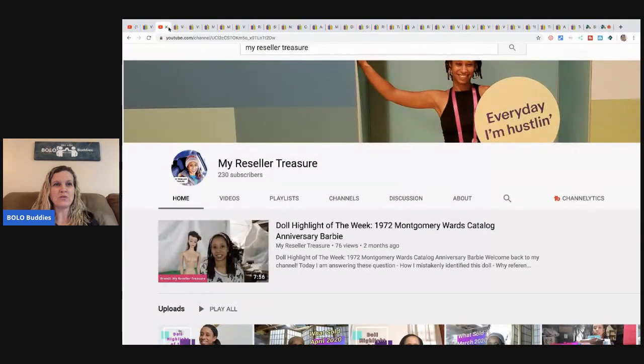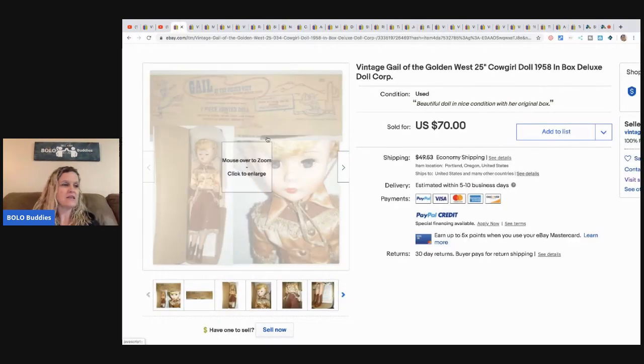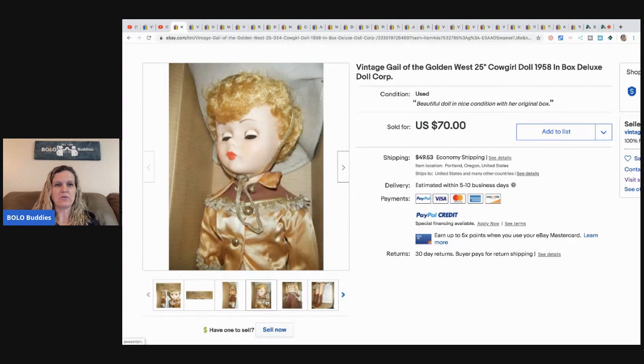The next bolo is a vintage Gale of the Golden West cowgirl doll from 1958, in the box. She bought it at an estate sale from a fellow reseller who retired and had five storage units full of items. Jody has been to three of her sales and bought hundreds of dolls. She paid seven dollars and it sold for $70 in about two weeks.